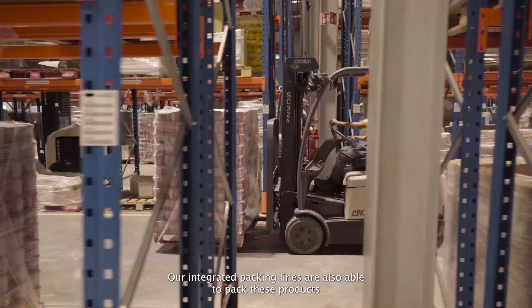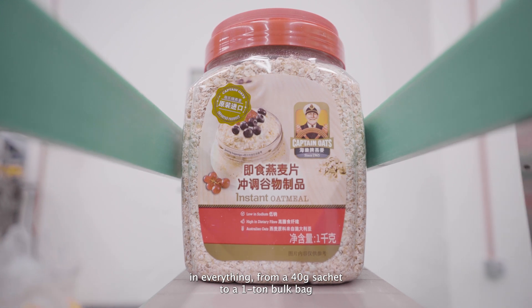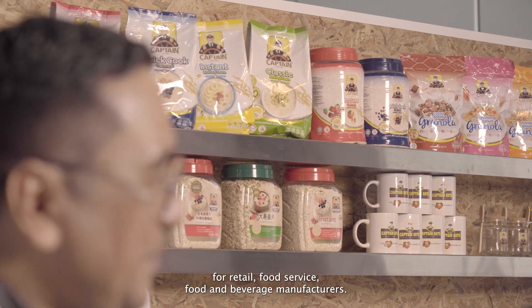Our integrated packing lines are also able to pack these products in everything from a 40-gram sachet to a 1-ton bulk bag for retail, food service, and food and beverage manufacturers.